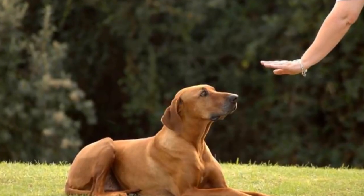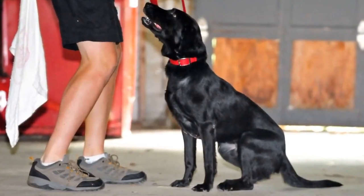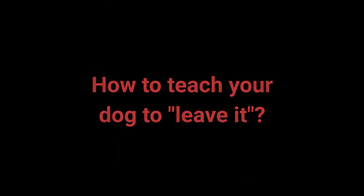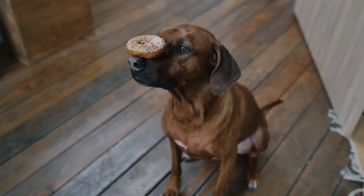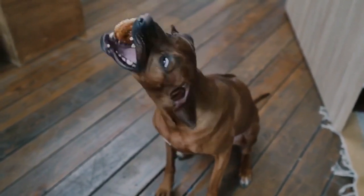Number 8: Leave It. The Leave It command is a bit more challenging — there are three parts to it. With the right approach, you shouldn't have any problems teaching it. In the first part: place a treat in your hand and close it. Let your dog smell the treat and say 'Leave it.' Once the dog stops paying attention to your hand, reward and praise them. Repeat these steps. This command is meant to prevent the dog from interacting with a particular object, person, or another animal.